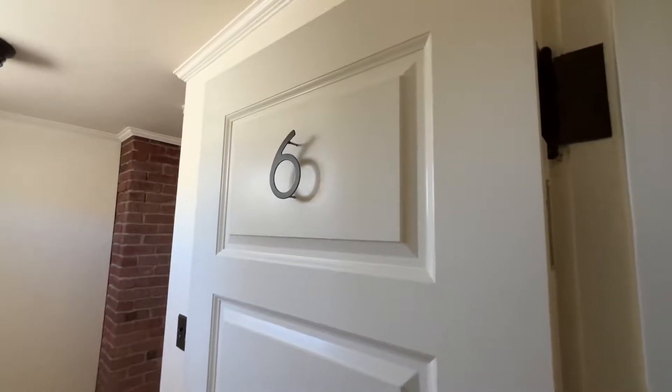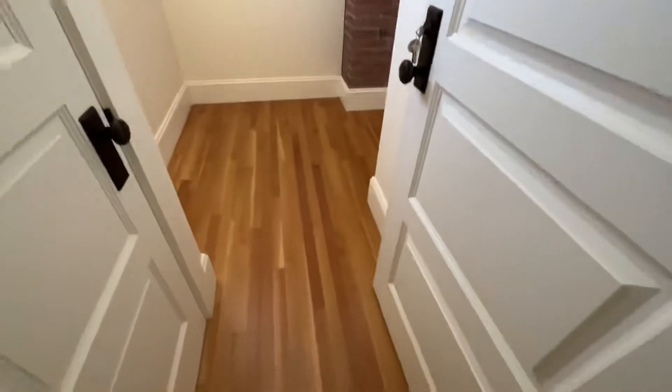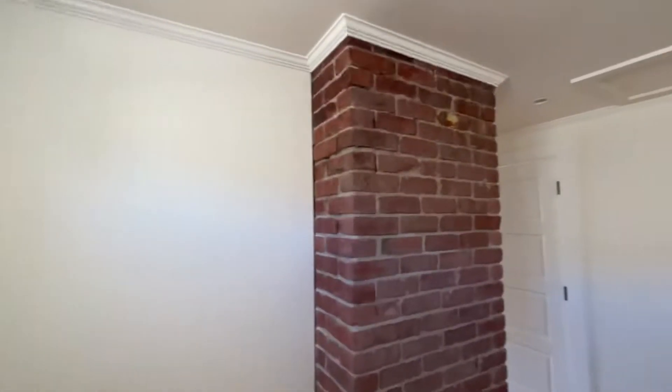This is a video tour of unit number six at 2301 Scott. This is a junior one bedroom. As you enter the apartment, you have this lovely hallway with exposed brick.